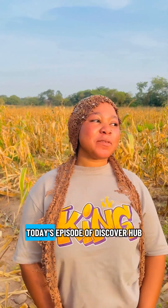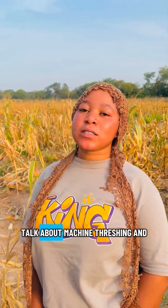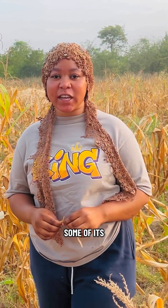Hello, welcome to this episode of Discover Hub. My name is Dawki Fahit Ibrahim and today we are coming to talk about machine threshing and some of its benefits.